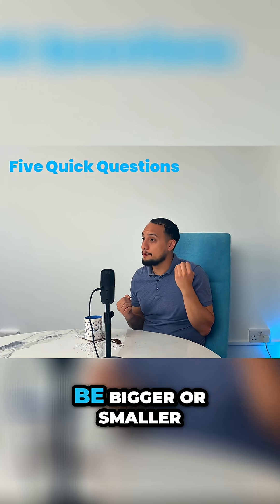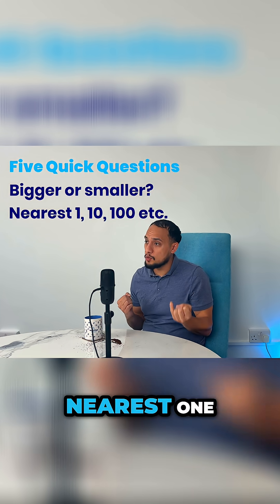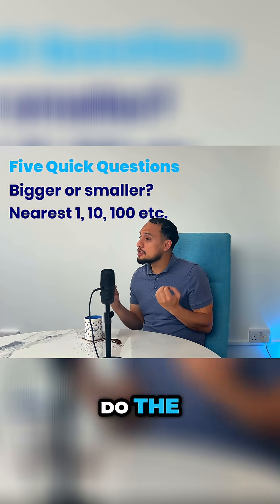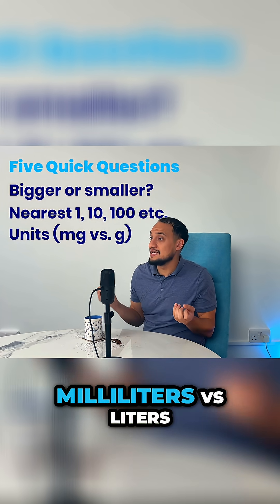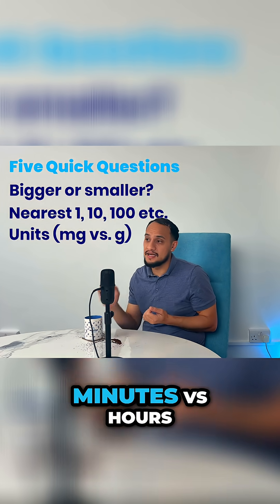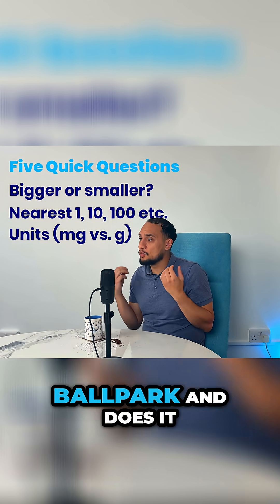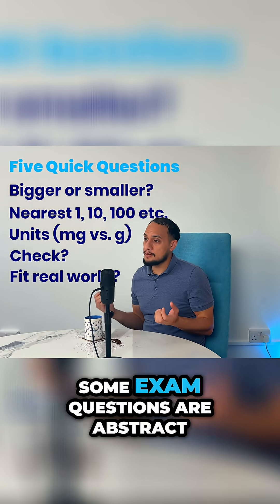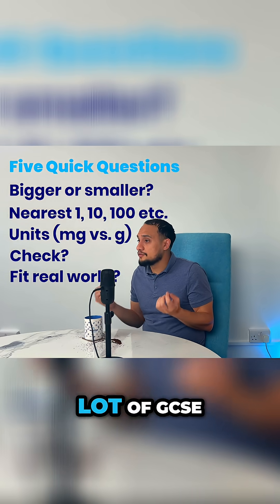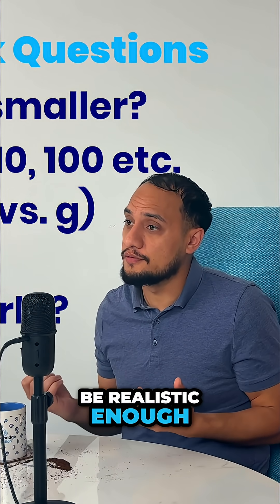Here are five quick questions that will help you in your estimating journey. Should the result be bigger or smaller? About how big should it be — nearest 1, 10, 100? Do the units make sense: milligrams versus grams, millilitres versus litres, minutes versus hours? Can I check to see I'm in the right ballpark? And does it fit the real world? Note that this isn't always available — some exam questions are abstract. But a lot of GCSE and A-level questions are usually realistic enough for a sense check.